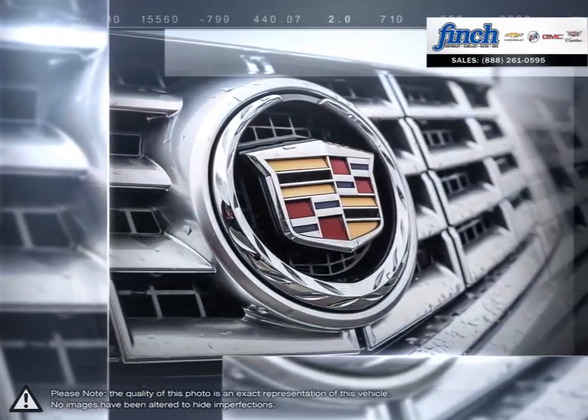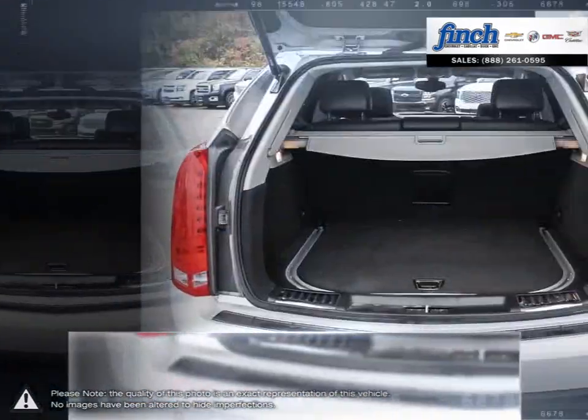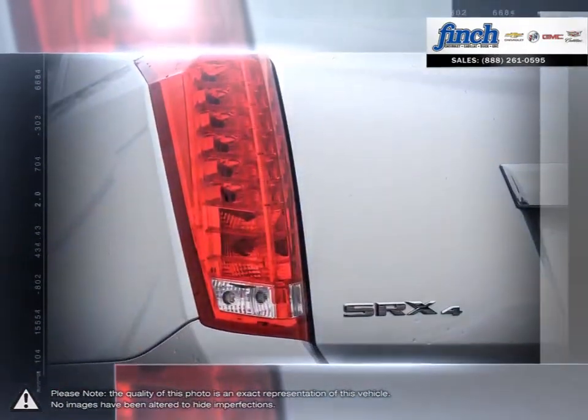Tahoe provides incredible spaciousness for both passengers and cargo, while offering better fuel efficiency than any of its competitors and the capability to do whatever you set your mind to.